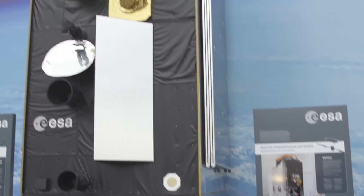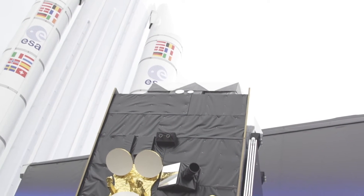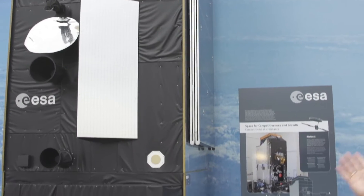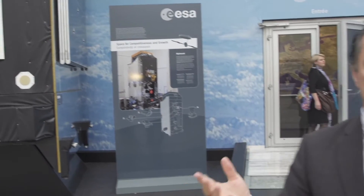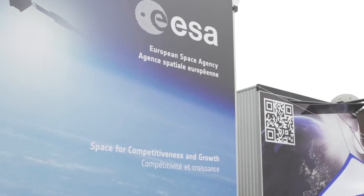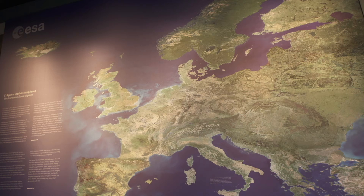Welcome to ESA's pavilion at Le Bourget Air and Space Show at its traditional location below the big Ariane 5 model. Ariane 5 will launch Alphasat — the satellite that you have in front of you — in July, and this brings us to the theme of the pavilion this year: space for competitiveness and growth.